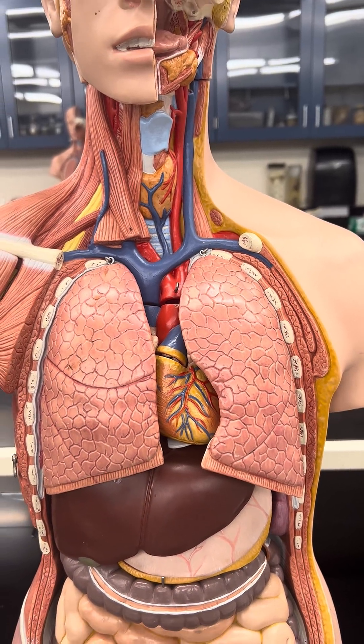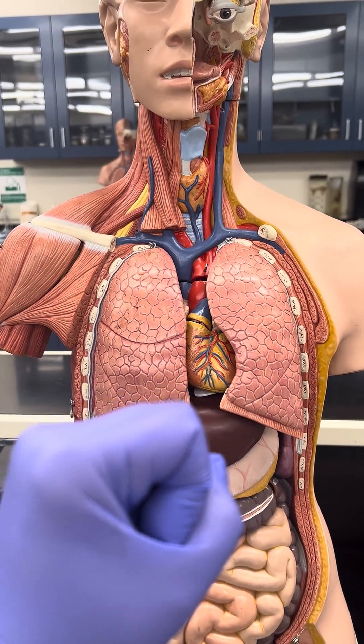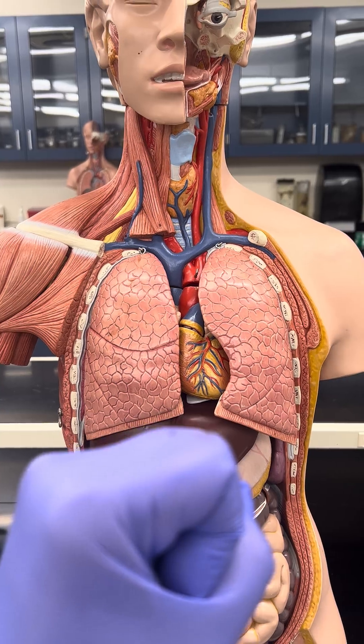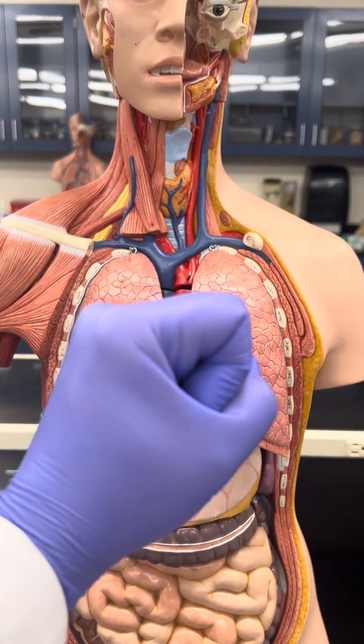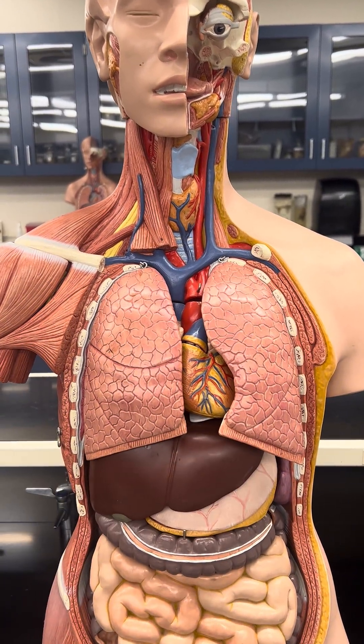The heart is the size of your fist at any given age, meaning that a baby has a small little fist that's the size of their heart. And an adult — as you see my fist — that's the size of my heart.